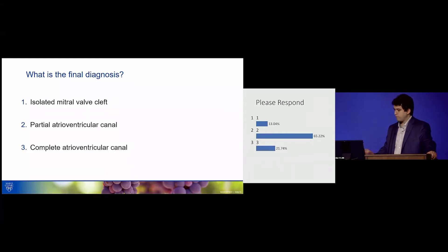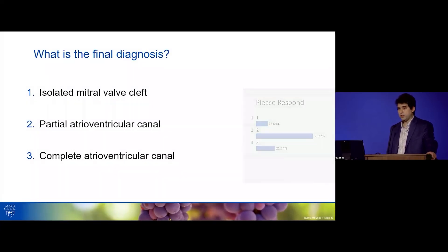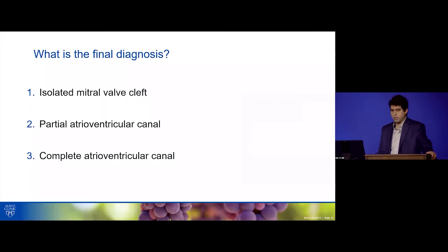The answer is partial AV canal. An isolated mitral valve cleft is very rare, and there are other features here suggesting there's more to the story. A complete canal comes with a VSD — and a patient at age 52 with an unrepaired complete canal would have Eisenmenger syndrome. So this has to be a partial AV canal.